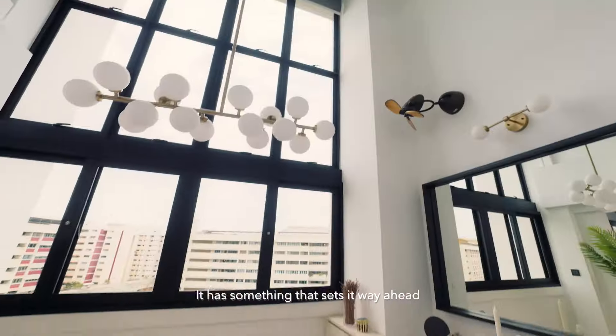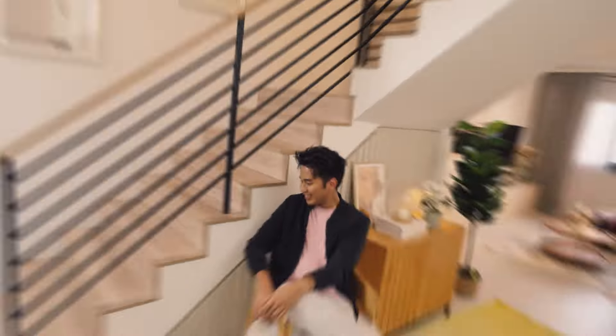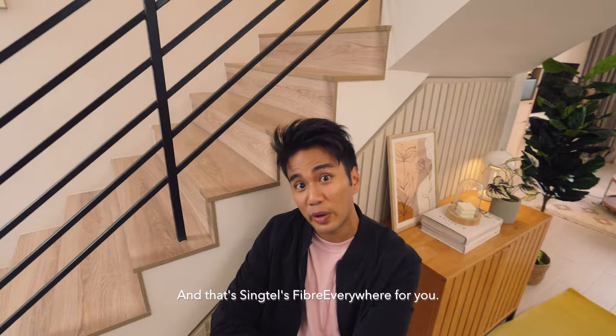I'm going to show you a really cool home. It has something that sets it way ahead of other houses here in Singapore. Isn't it amazing? You can barely see anything here. And that's SYNCTEL's Fibre Everywhere for you.